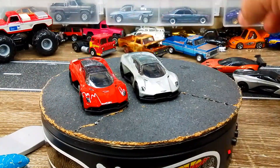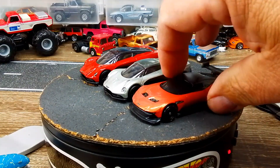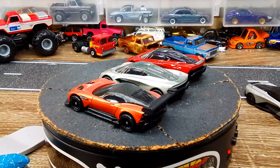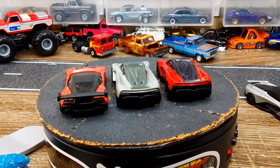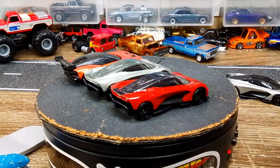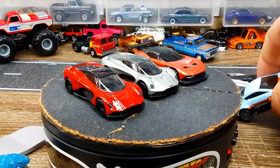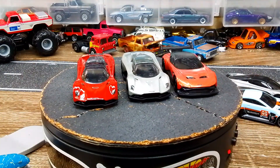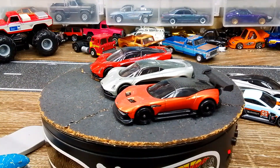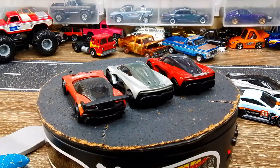So these are the three premium Aston Martins that I have in my collection. I have a bunch of basic ones, including this one and the Advantage, which is an actual race car they are racing right now against C8 Rs - and the C8 Rs are slightly faster than the Aston Martin Advantage, so don't tell nobody.